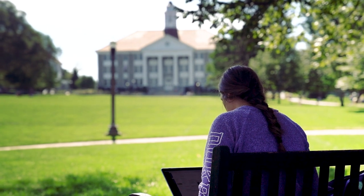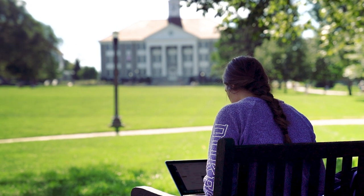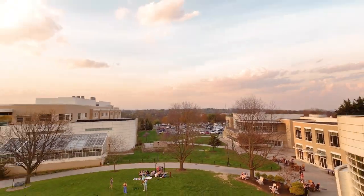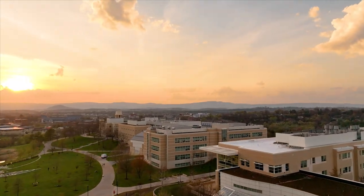If you're looking for cool new spots for studying, check out the map at j.mu/studyspaces to find dozens of beautiful, convenient options all over campus.